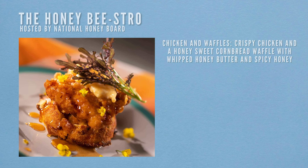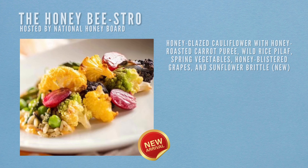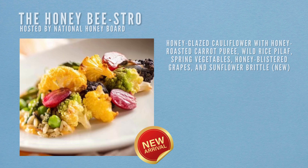Our first location on this foodie guide is the Honey Bee Bistro hosted by the National Honey Board. The first item is Chicken and Waffles — crispy chicken on a honey sweet cornbread waffle with whipped honey butter and spicy honey. Then the next item, brand new to the menu, is the honey glazed corn flour with honey roasted carrot purée, wild rice, spring vegetables, honey blistered grapes and sunflower brittle.